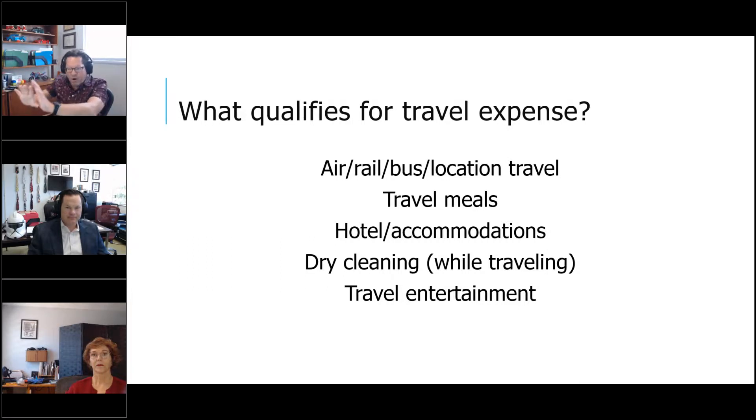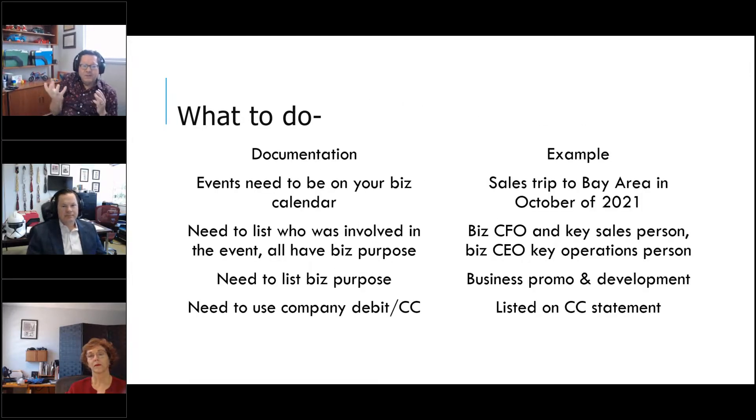Travel entertainment: who goes to New York and doesn't see a show? Who goes to Vegas and doesn't go to a show? That's one of the reasons you go. What you do is tie that entertainment to the business. If I'm traveling to Vegas to meet with a potential new client, I take that client to the show — now I'm writing off both tickets. Documentation is key: the event needs to be on your business calendar, list who is involved to prove business purpose, state what the business purpose was — promotion, retention, vendor negotiation, education — and use a company form of payment.